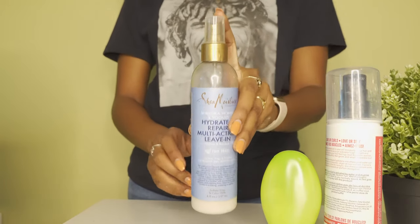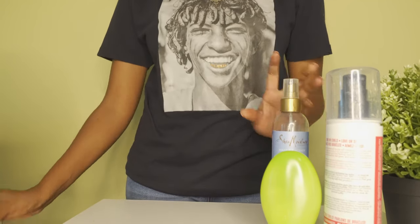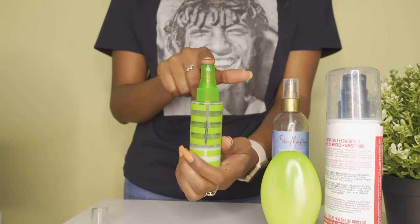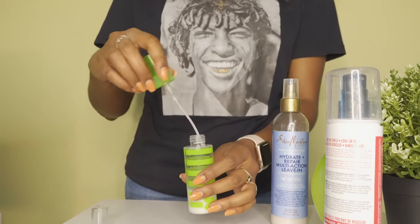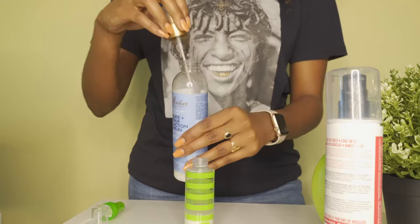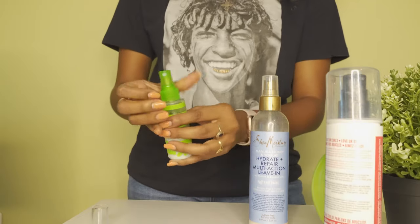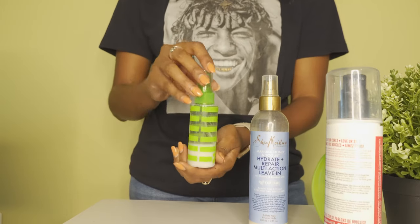For the spray kind of leave-in, right now I'm using the Shea Moisture Hydrate and Repair leave-in. It's the same tactic but you can't use the same containers. Target has a mini travel size spray bottle that gives you the same effect as your original product container. All you have to do is open up that mini travel size spray bottle, open your product's bottle, and literally just pour in the product. Now you can spray anywhere you go and don't have to switch to another leave-in.